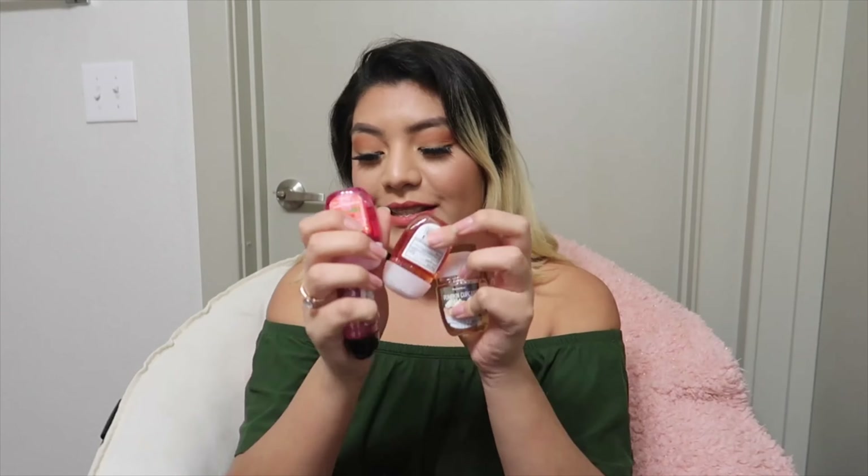They had a buy-three-get-three deal today, so I just got a whole bunch of hand sanitizers because I literally always have them on me.